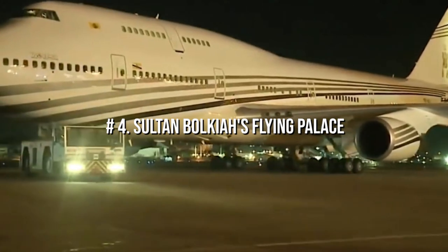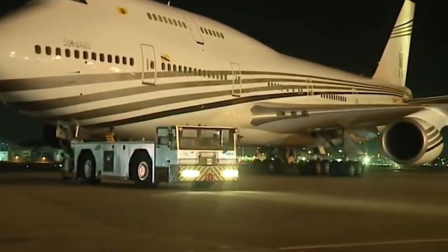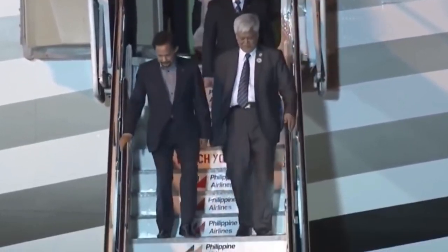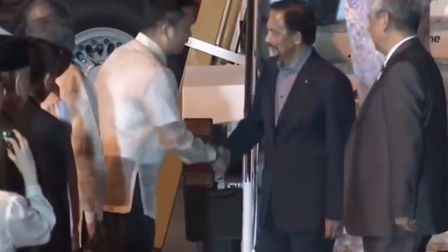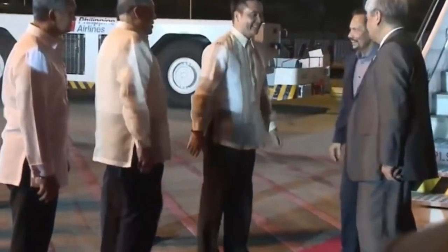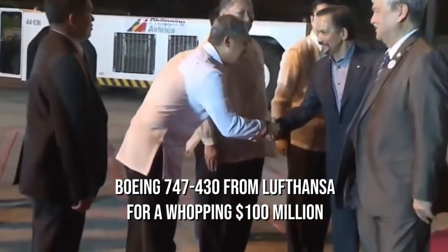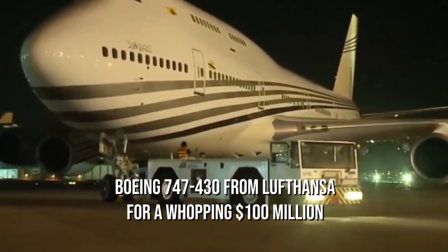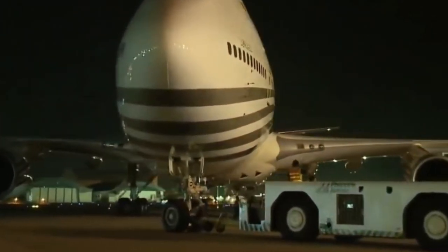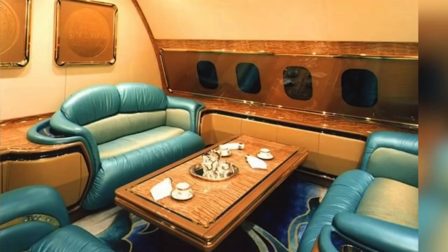Number 4: Sultan Bolkiah's Flying Palace. Sultan Bolkiah has the distinction of being one of the world's wealthiest people, well-known for purchasing luxury items at exorbitant costs. He purchased a Boeing 747-430 from Lufthansa for a whopping $100 million, then paid another $120 million to furnish the plane with a sultan-like interior, turning it into an opulent private flying palace.